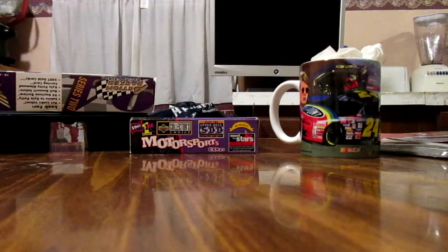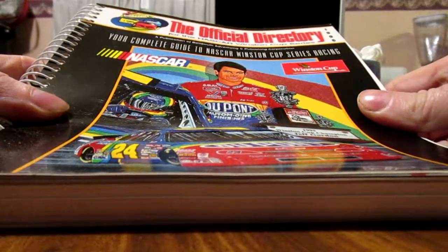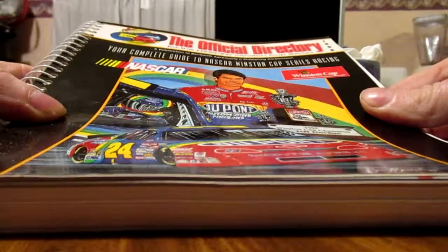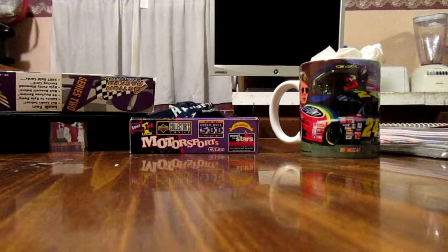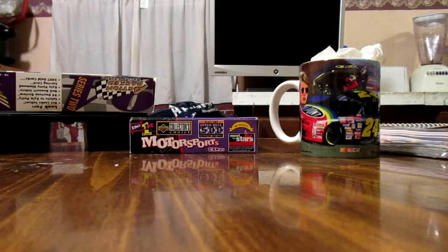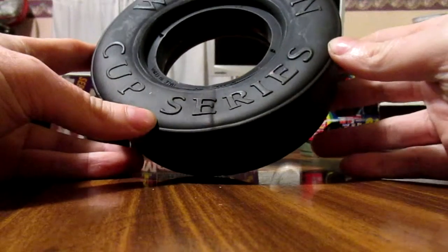This is a complete guide to Winston Cup racing from 1996 — that's the year I graduated — a directory with a lot of information in it, that's neat. There's also a neat little thing, some kind of tire with the Winston Cup series on it.